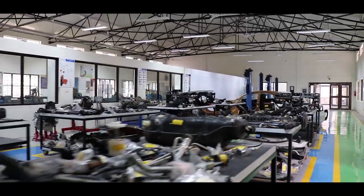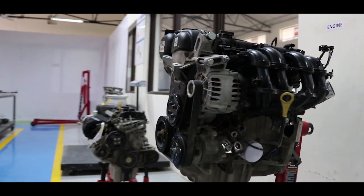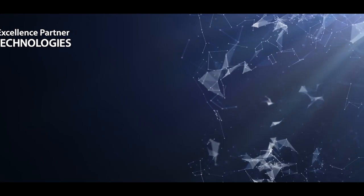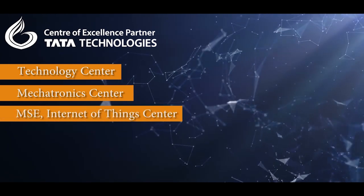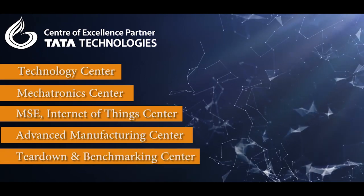Through industry collaboration for engineering programs, specifically in the core sector disciplines like mechanical and automobile, the five state-of-the-art centers with Tata Technology Limited are: the Technology Center, Mechatronics Center, the Internet of Things Center, Advanced Manufacturing Center, and the Teardown and Benchmarking Center.